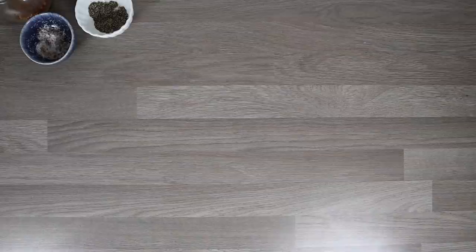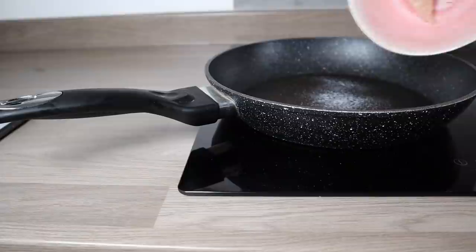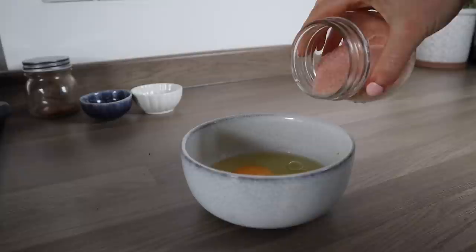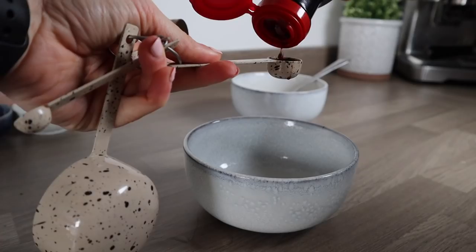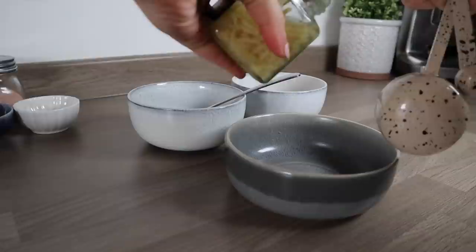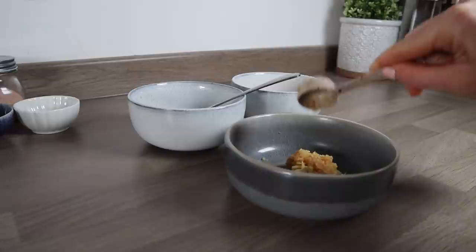For the pad thai you'll need some protein — I'm using chicken and prawns — plus rice noodles, rice wine vinegar, soy sauce, greens, eggs, ginger, garlic, and a few other household items. Cook your chicken or protein of choice — you could use tofu or anything you fancy. Pop your noodles and broccoli on at the same time. In one bowl, mix an egg with a little salt. In a separate bowl, combine rice wine vinegar, soy sauce, and brown sugar. Chop your ginger, garlic, and spring onion — scissors make everything so much easier.